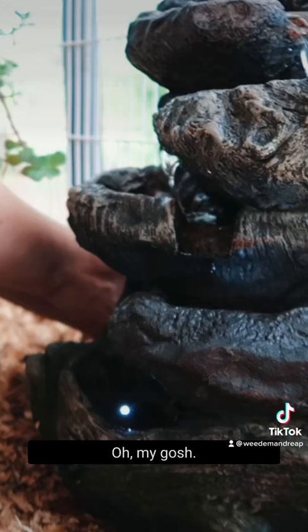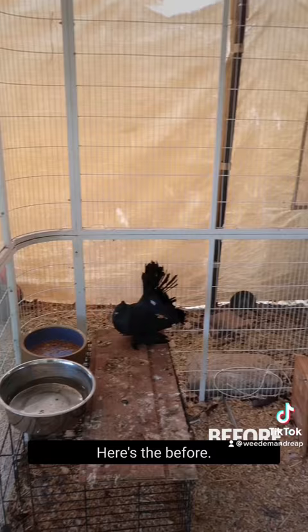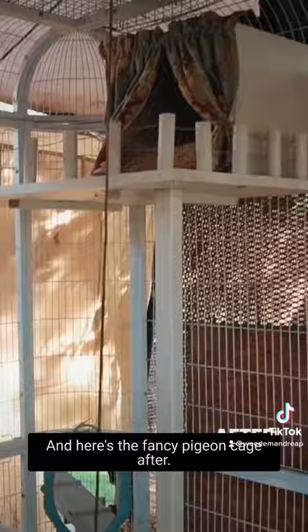Oh my gosh, isn't that adorable. I think we did a pretty good job. Here's the before and here's the fancy pigeon cage after. Look at that. Wish them luck!